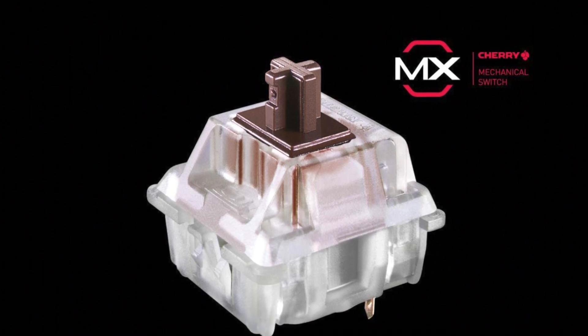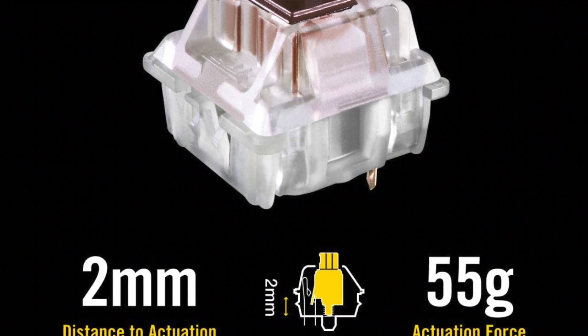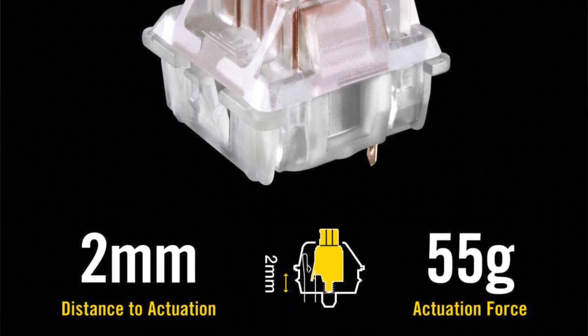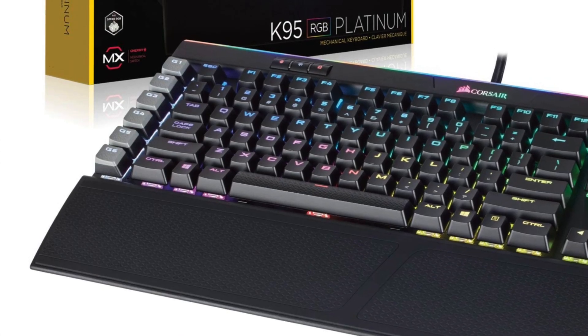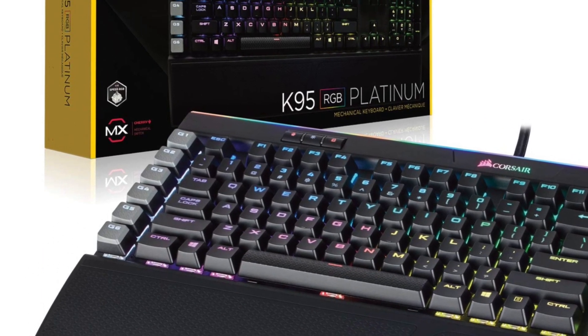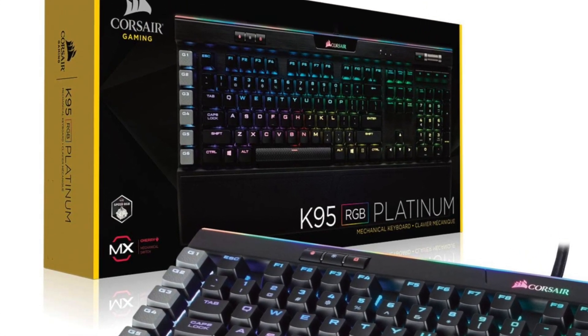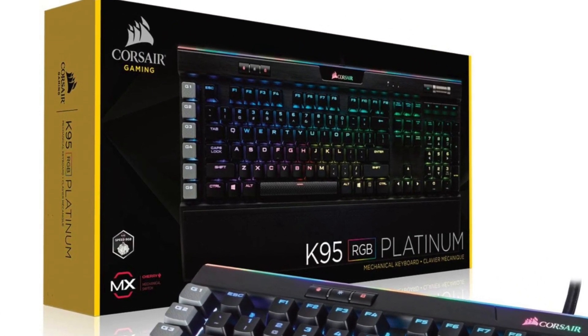It also includes a dedicated volume roller and media controls found on the top right of the keyboard. A USB pass-through port keeps the cable out of your way. A detachable double-sided soft-touch palm rest along with high adjustability of your keyboard make for maximum comfort. And if that wasn't enough, it also comes with a two-year warranty.